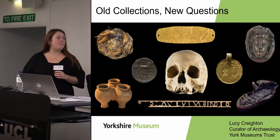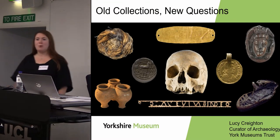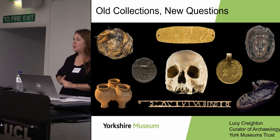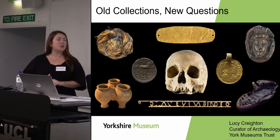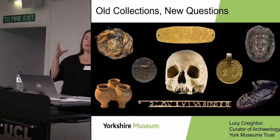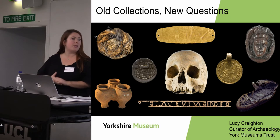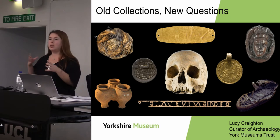Good afternoon everybody. My name is Lucy Crichton and I'm the Curator of Archaeology at the Yorkshire Museum, which is part of York Museums Trust. I'm going to be talking about a specific collection entitled 'Old Collections, New Questions' — a project that focused on our collections of Roman archaeology and numismatics, aiming to connect historic antiquarian questions to the newest forms of research and engagement.